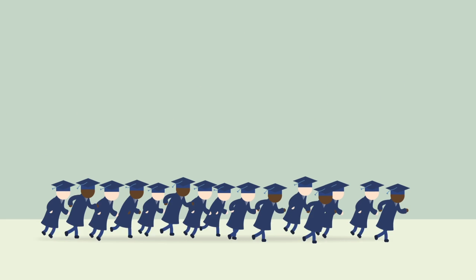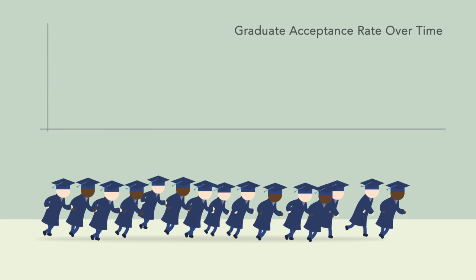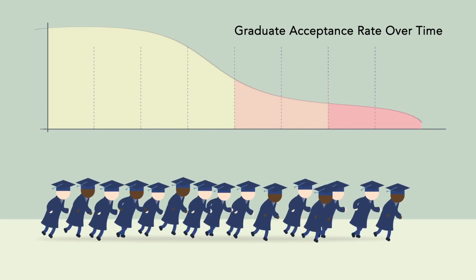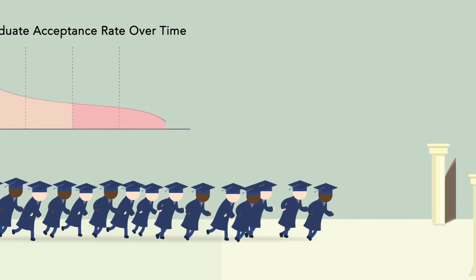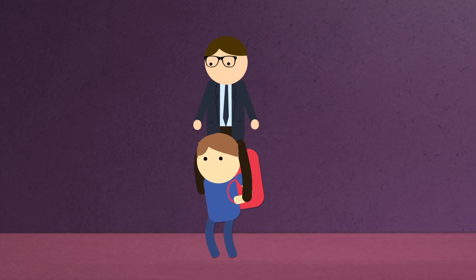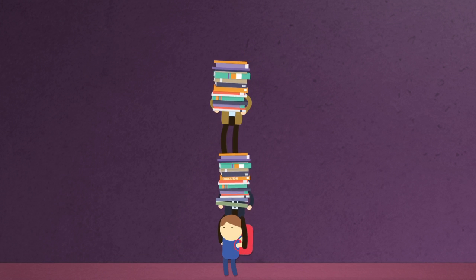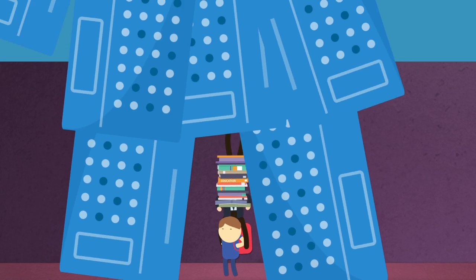The competition for graduate acceptance is stiffer than ever. There are hundreds of thousands of new applicants a year for only a select few spots. So how do you get in? Getting good grades and finding strong college counseling is a good place to start, but the most important part of your application are your standardized test scores.